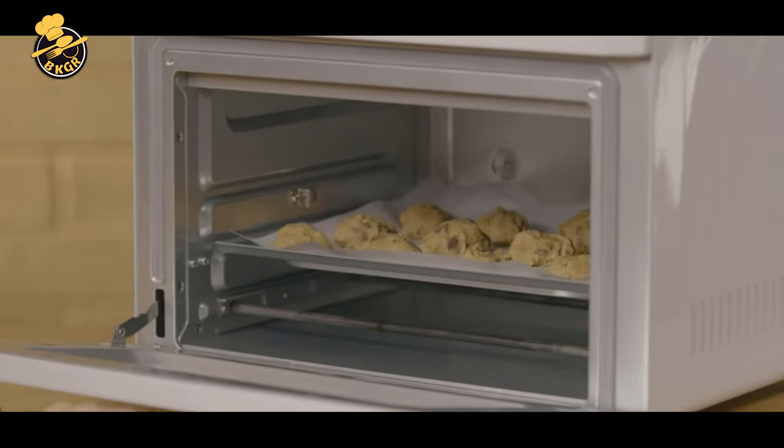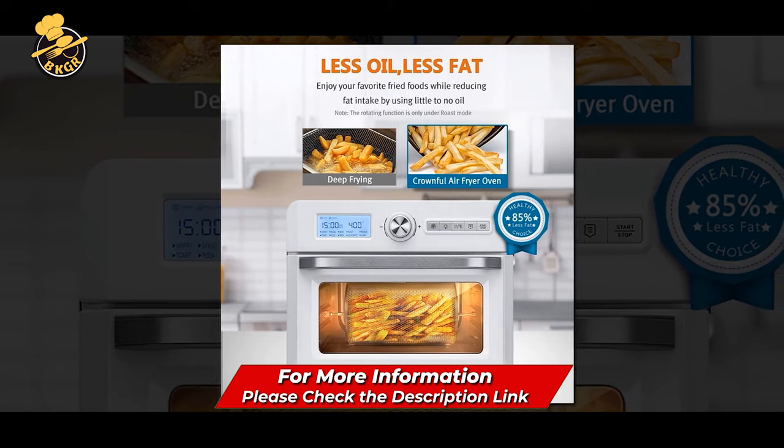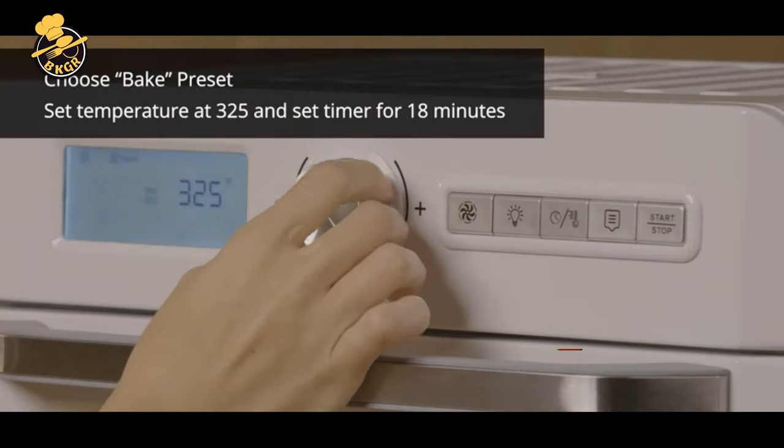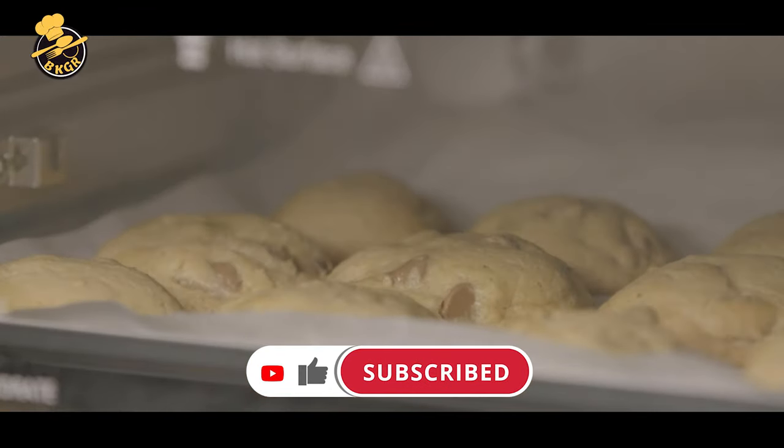You can roast a chicken in under an hour with temperatures up to 450 degrees F. Conveniently drain oil from your food by simply removing the tray. It is dishwasher-safe for easy cleanup. With the included meat thermometer, you can monitor the internal temperature of your food with ease.